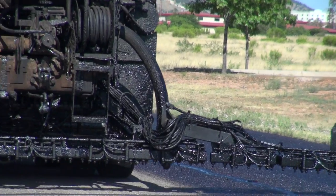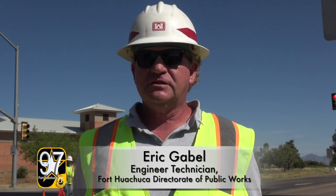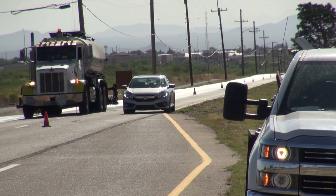The maintenance was very much needed. You should do some sort of maintenance to pavement at least once a year, and it's been quite a while since we have done anything on these roads — so with the closure, it's a lot easier for us to do the work without all the traffic.